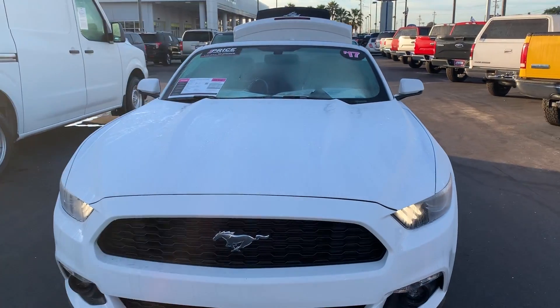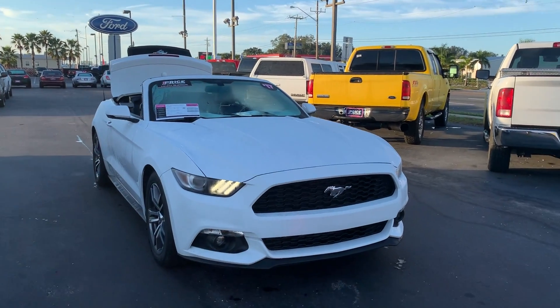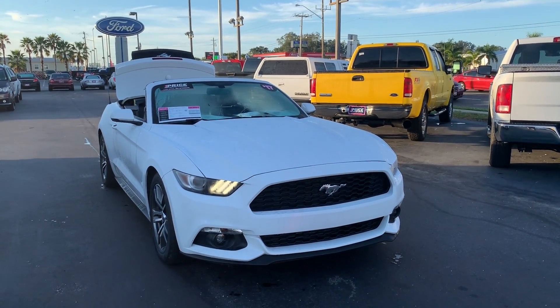And like all pre-owned vehicles, AutoNation Ford Bradenton, it has a five-day, 250-mile money-back guarantee.